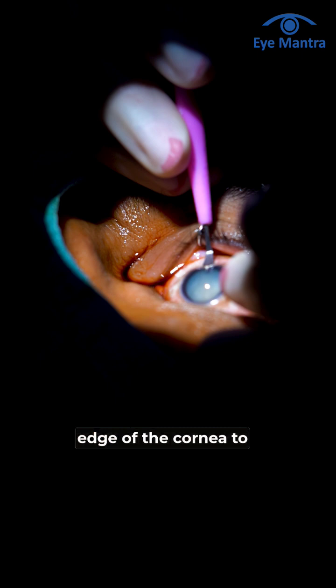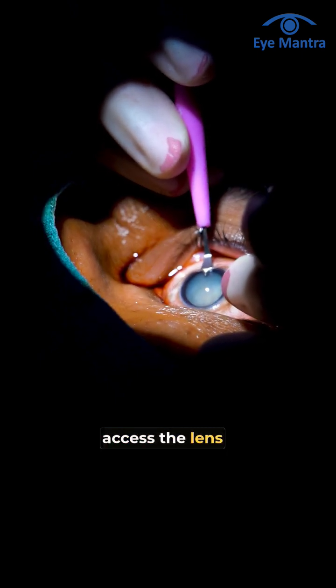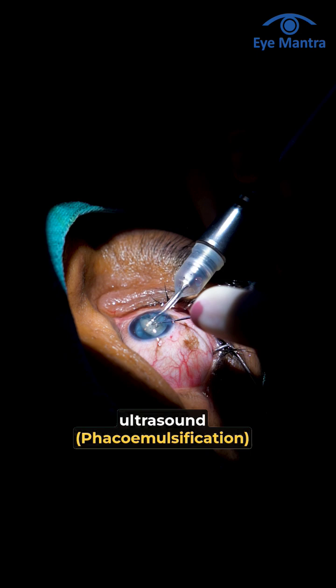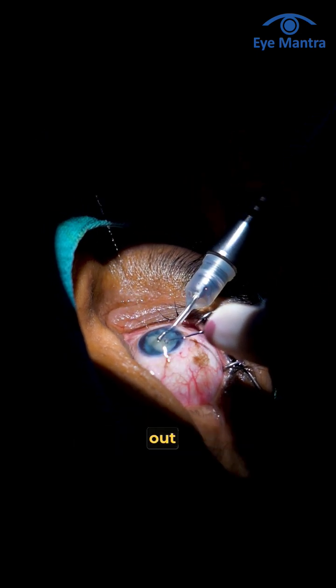the surgeon makes a tiny incision at the edge of the cornea to access the lens. The cloudy cataract is then broken up using ultrasound — phacoemulsification — and gently suctioned out.